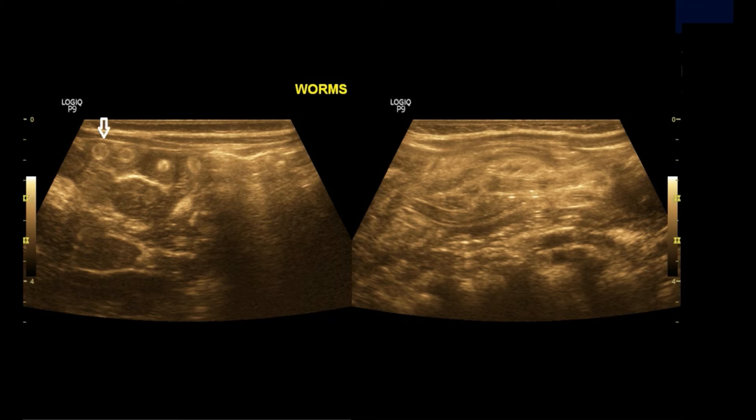Now this is the transverse section on the left and longitudinal section on the right. The right picture is showing tubular-shaped worms.